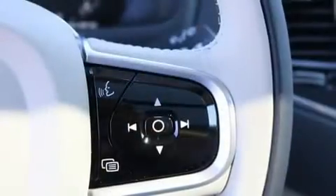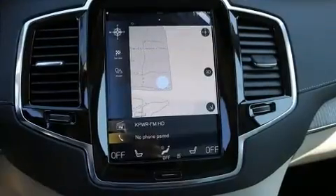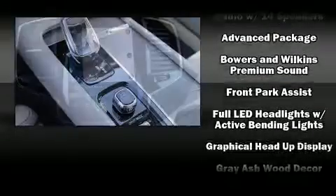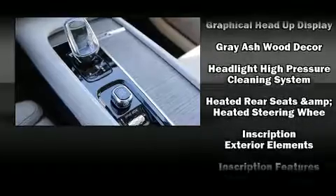Volvo ensures the safety and security of its passengers with equipment such as head curtain airbags, traction control, brake assist, a security system, an emergency communication system and four-wheel disc brakes with ABS.